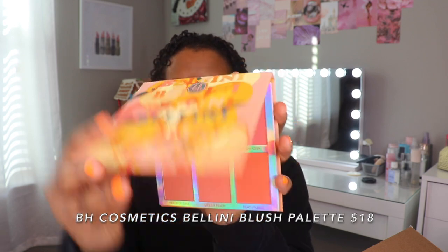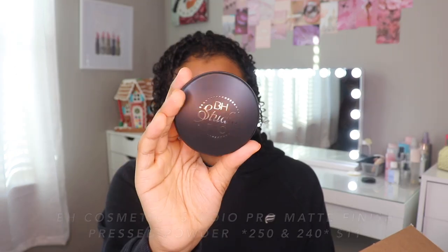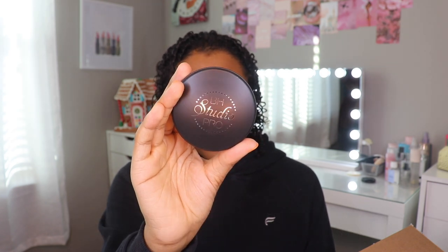Next is BH Cosmetics. The only things I've tried from BH Cosmetics are a blush palette that was too light for me and a highlighter palette that I really liked, but my Ulta doesn't sell their brushes. I think I got these brushes like 80% off. I saw the Weekend Vibes Bellini blush palette online and now seeing it in person I think this is going to work a lot better for me — these are what the colors look like. I also picked up the BH Studio Pro Matte Finished Pressed Powder in color 250.